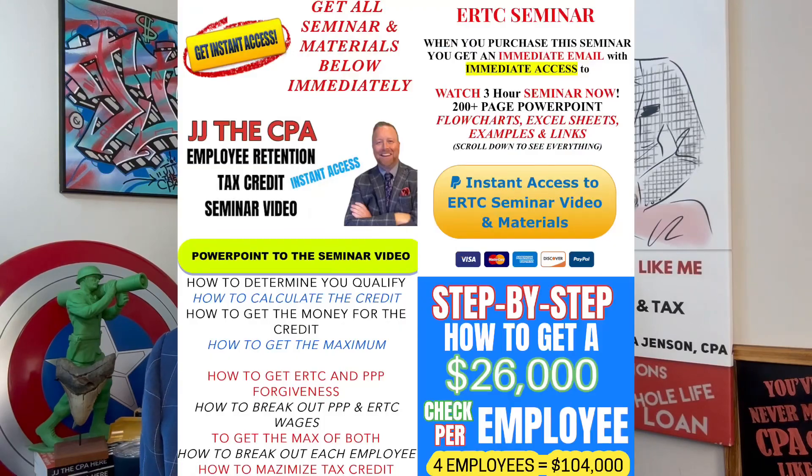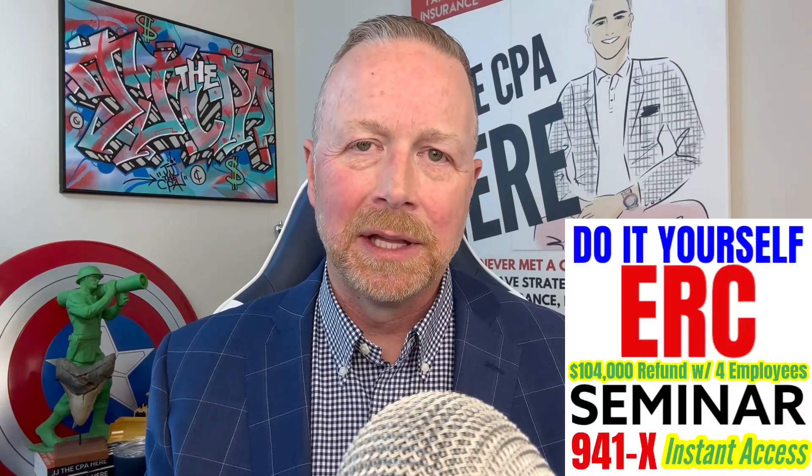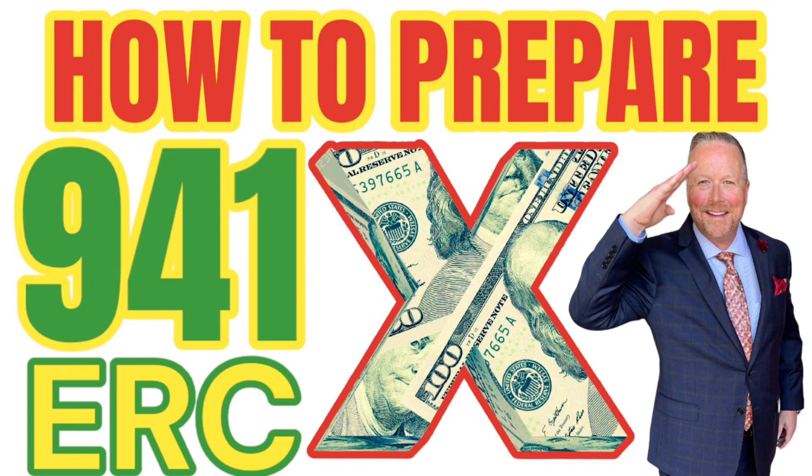I'd love it if you'd check out my seminar. It's over three hours, instant access, and you get a PowerPoint that goes along with it. It walks through everything related to this, literally A to Z. It's meant to be a do-it-yourself seminar, and I walk you through how to do the calculations. I give you examples, Excel spreadsheets, additional links, and two additional videos on how to prepare Form 941-X step-by-step.